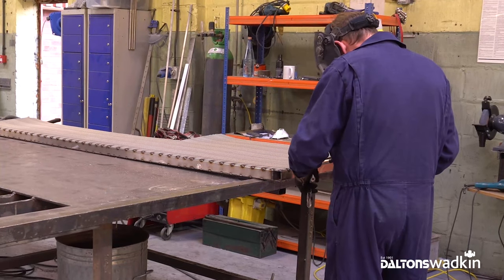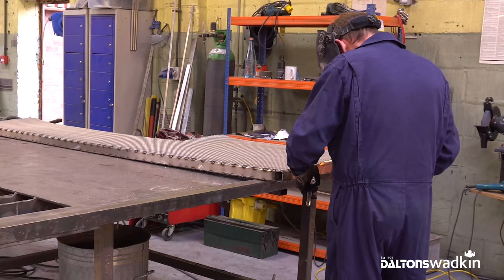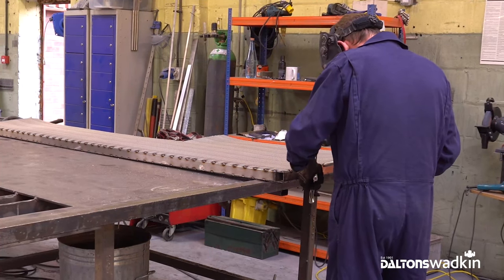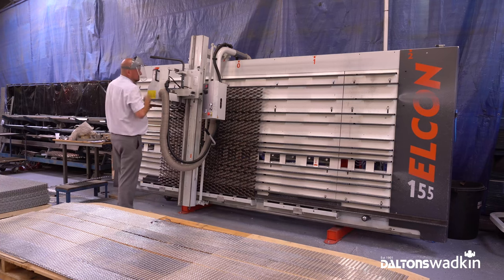Previously, to cut our expanded aluminium we were using a disc cutter and an abrasive disc. Time consuming. The finish and accuracy weren't fantastic. Labour intensive. We may be able to cut a 3m sheet, maybe 3 or 4 an hour.